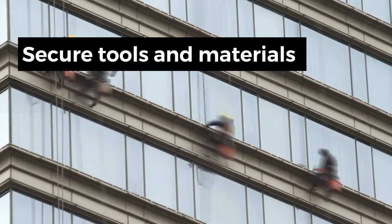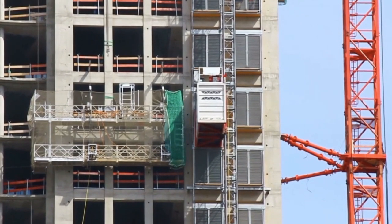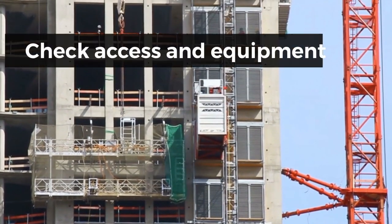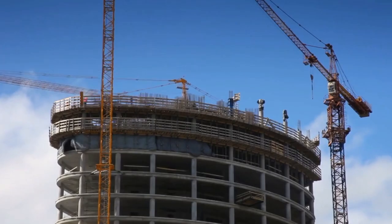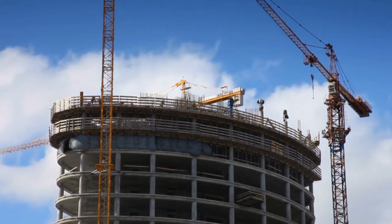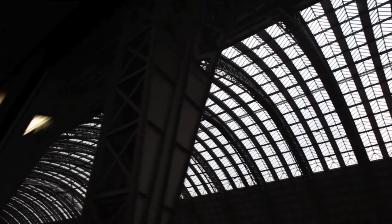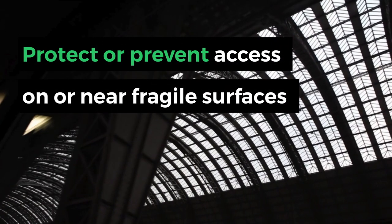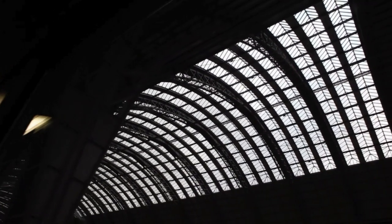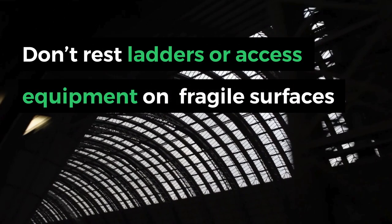Secure tools and materials to stop them falling. Check that access and equipment is stable and strong enough for the task. Never overload ladders or working platforms. Protect or prevent access on or near fragile surfaces, and do not rest ladders or access equipment on fragile surfaces.